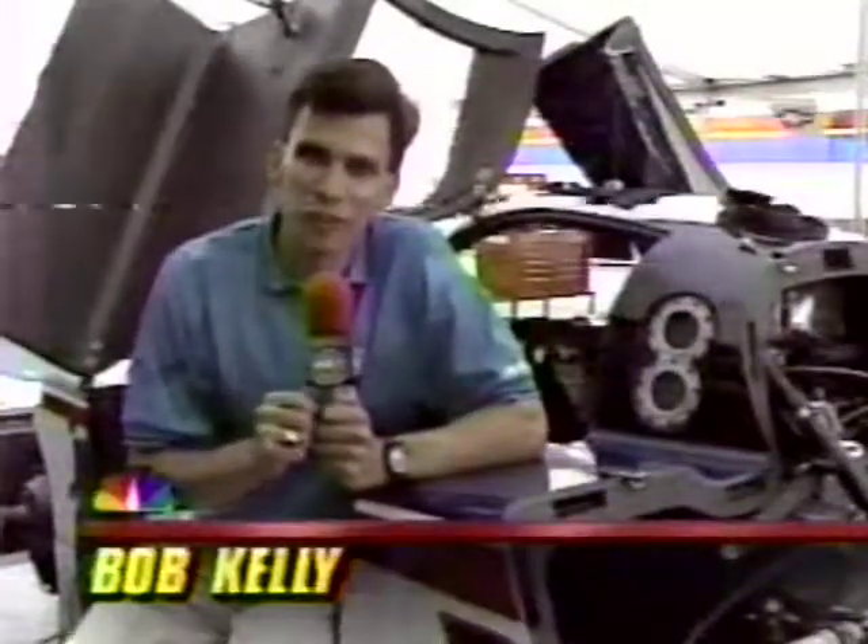This is Tommy Kendall's Chevy Intrepid race car. Thirteen months ago, Tommy suffered severe leg and ankle injuries in a crash at Watkins Glen, New York.